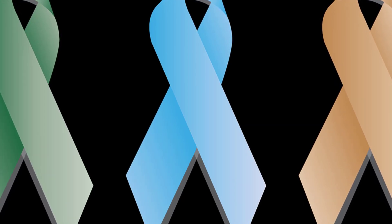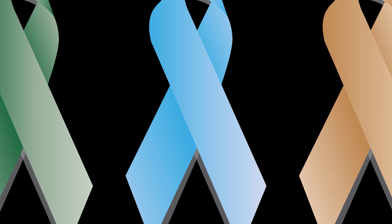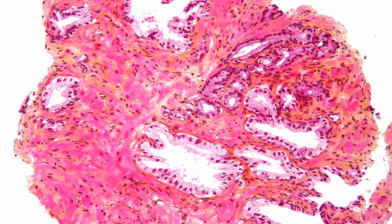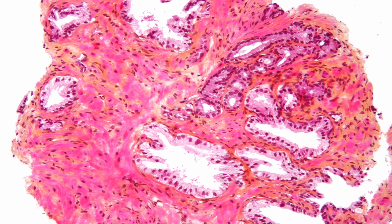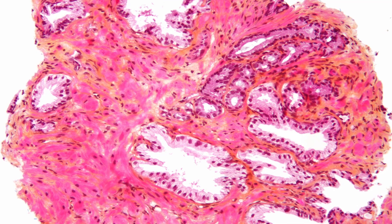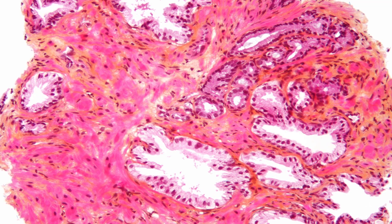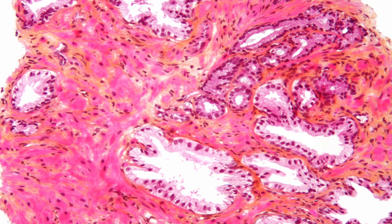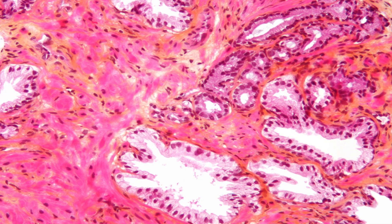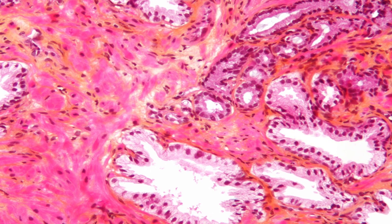Erectile dysfunction. The nerves that control a man's erectile response are located very close to the prostate gland. A tumor on the prostate gland, or certain treatments such as surgery and radiation, can damage these delicate nerves. This can cause problems with achieving or maintaining an erection.